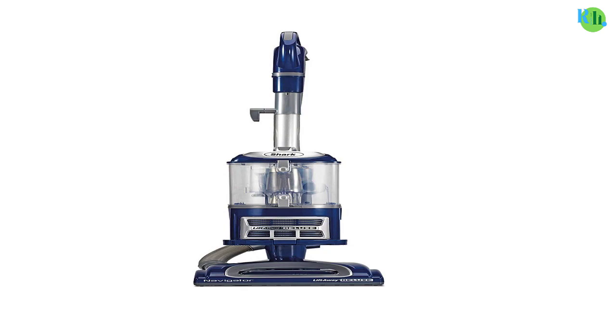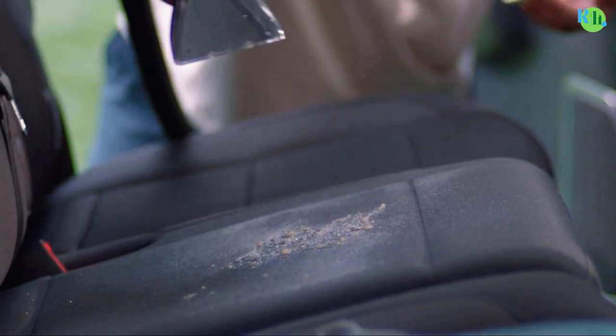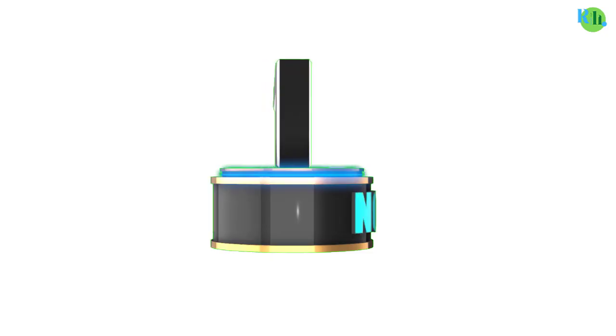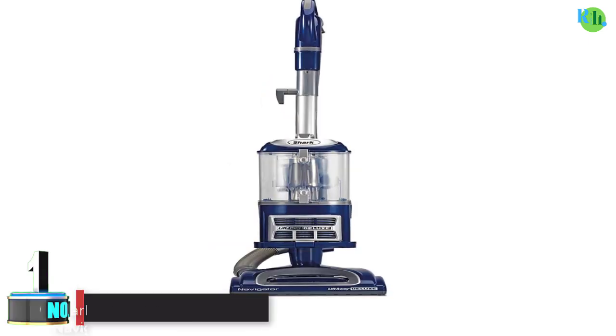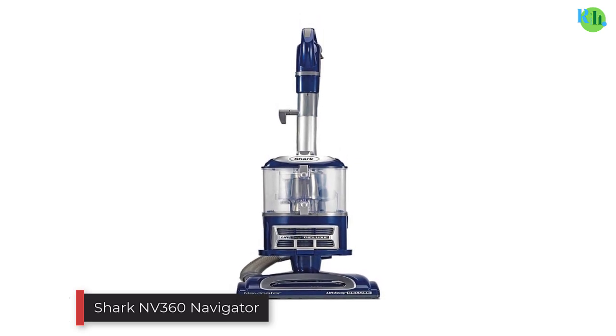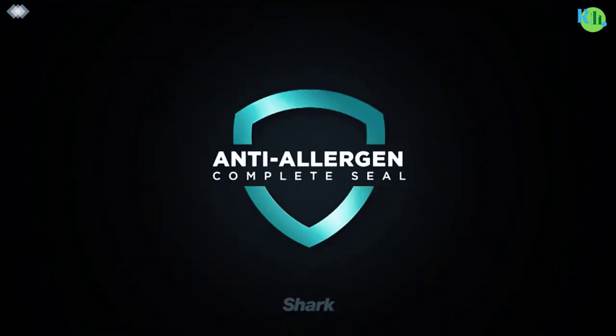Embrace a cleaner, healthier living space with the cutting-edge vacuum cleaner. In this video, we will tell you about the top 5 best vacuum cleaners so you can easily make the best choice for you. Watch this video till the end.